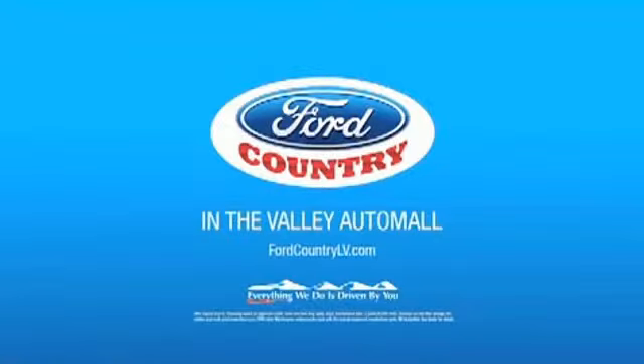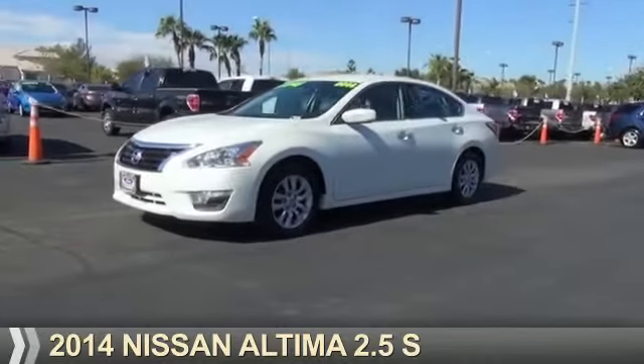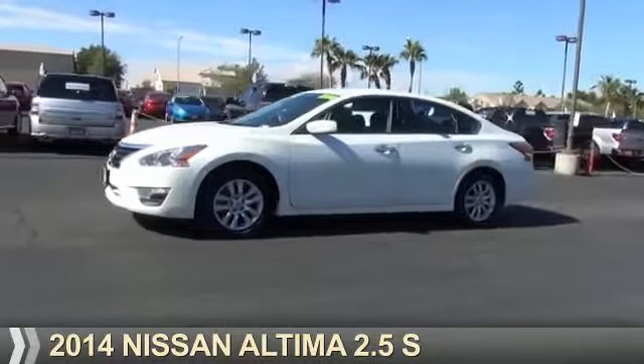Visit Ford Country in the Valley Auto Mall today. Presenting the 2014 Nissan Altima.